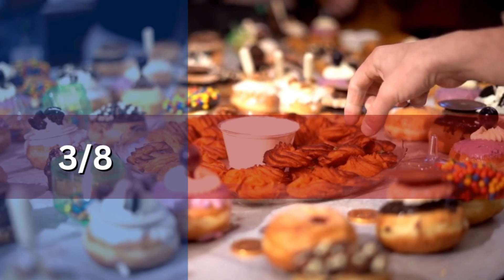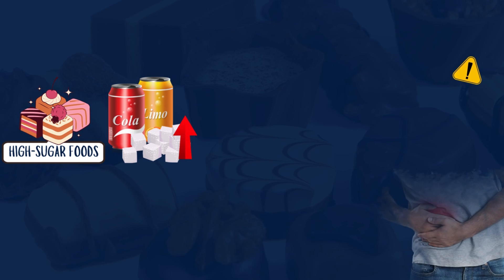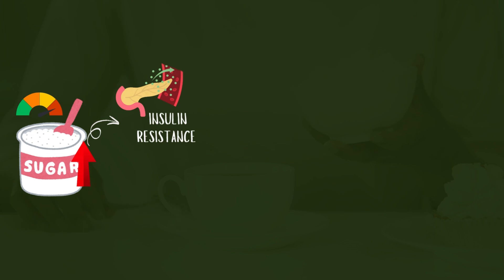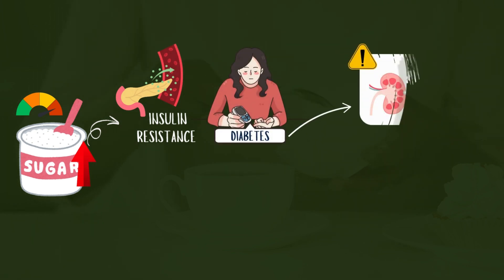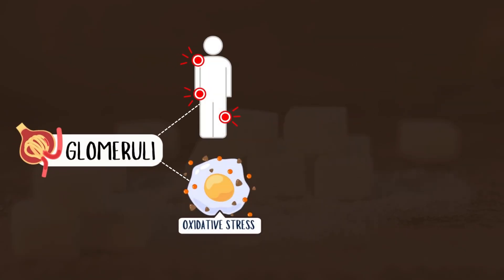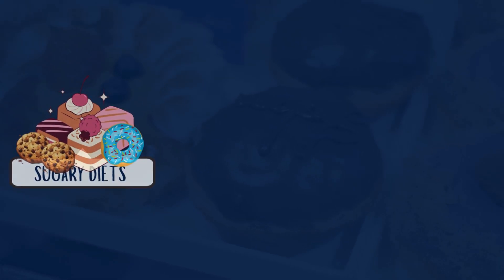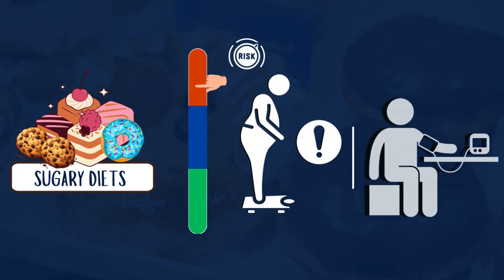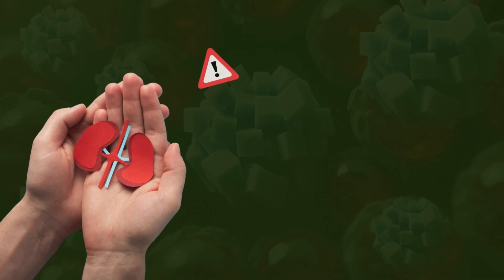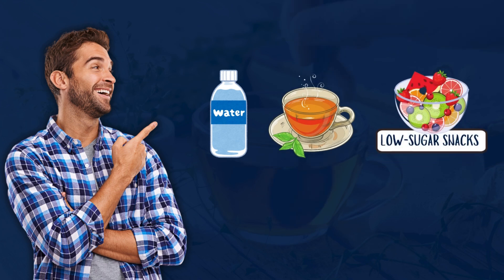Number 3: High-Sugar Foods and Beverages. Consuming high-sugar foods and beverages can take a serious toll on your kidneys and worsen proteinuria. Elevated sugar levels contribute to insulin resistance and diabetes, which directly damage the glomeruli. This leads to chronic inflammation and oxidative stress, reducing the kidney's ability to function properly and causing protein to leak into the urine. Sugary diets also increase the risk of obesity and high blood pressure. Limit sodas, candies, and sweetened drinks, opting instead for water, herbal teas, and low-sugar snacks.